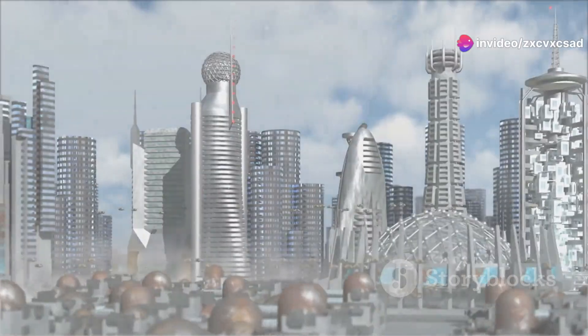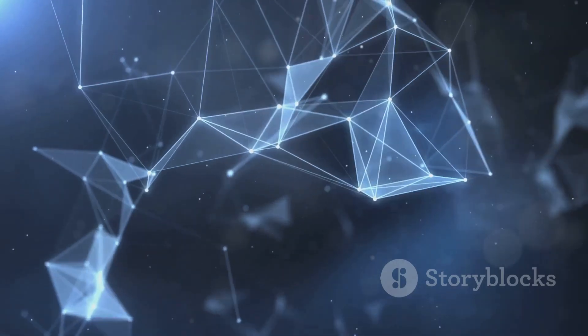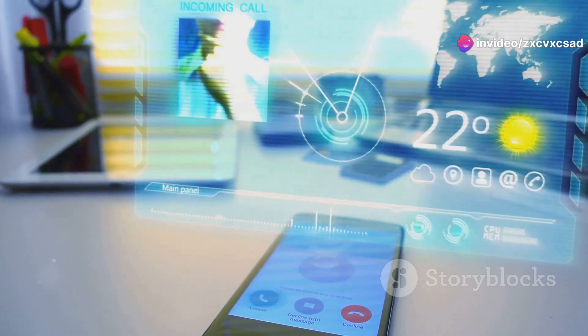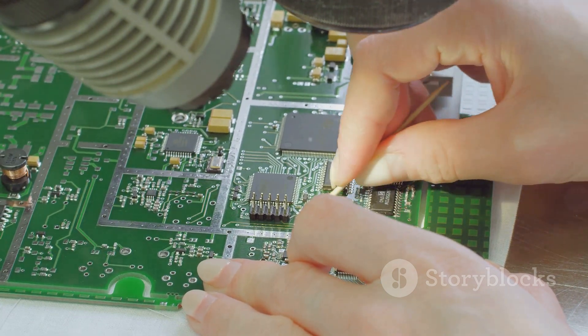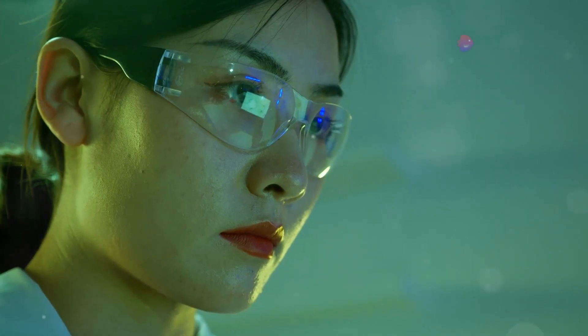As we look to the future, the trajectory of transparent gadgets seems not only promising but inevitable. With advancements in materials science and digital technology, these devices are set to become even more sophisticated and widespread. Future transparent gadgets could offer modular components that users can assemble or replace themselves, enhancing the DIY aspect of technology.